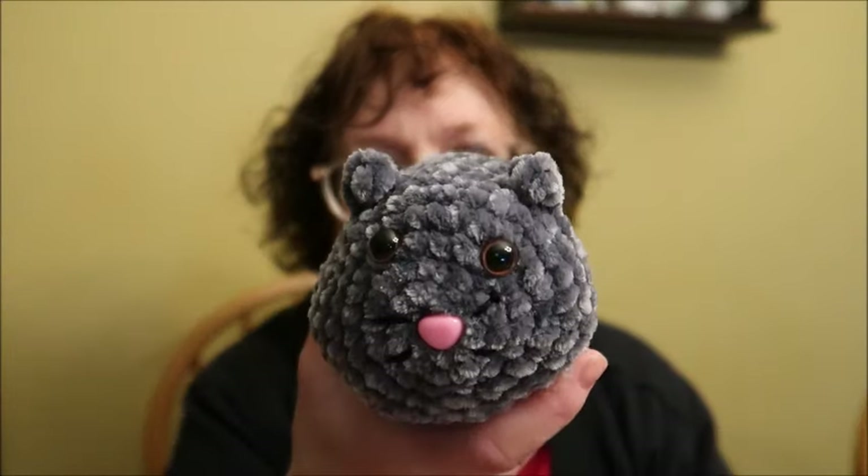To me, this one reminds me more of a chinchilla. But I think if I tried to sell these at a craft fair as a chinchilla, nobody would have a clue what I was talking about. Anyway, those are my finished objects.